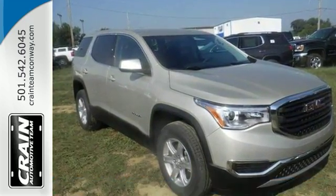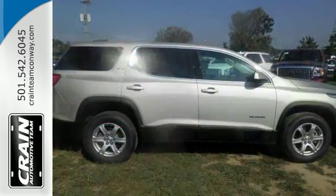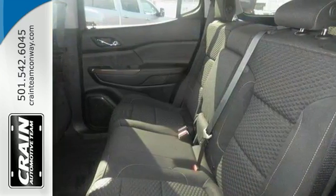Features include alloy wheels, deep tinted glass, rear spoiler and rear window wiper. You'll also get a multifunction steering wheel, touch screen display, backup camera and IntelliLink.